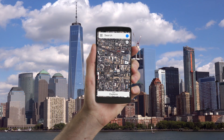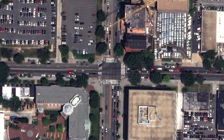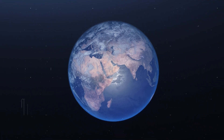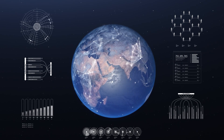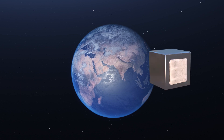Every day we rely on geospatial data — from maps to help us navigate our city, to complex analytics and global monitoring programs that inform business decisions. But how do we collect, process and deliver that data at scale?